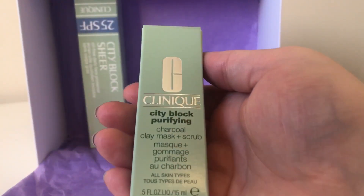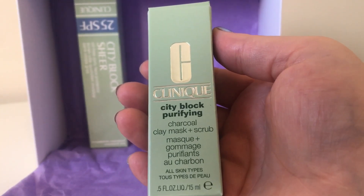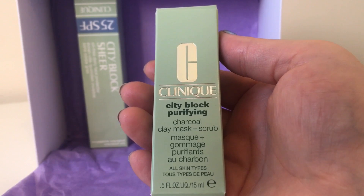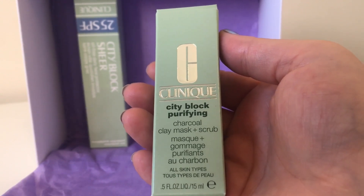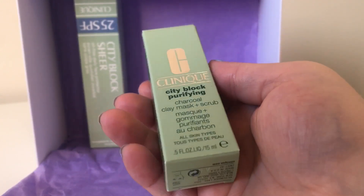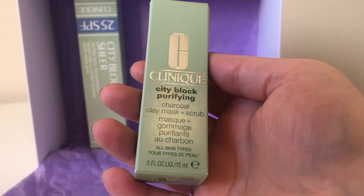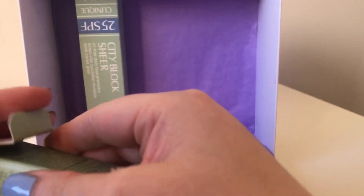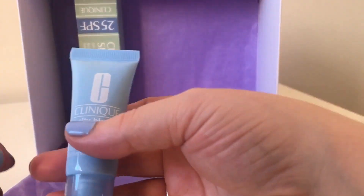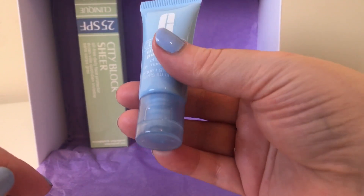The next item is the Clinique City Block Purifying Charcoal Clay Mask and Scrub. I use a face mask once a week — one that you apply to your skin, not a sheet mask. I apply it when I have a bath. I do like charcoal ones, and I also like ones that are a scrub as well, so I like that about this. I haven't tried many Clinique products before, so that's why I'm excited. It comes in this gorgeous blue tube which even matches my nail polish.